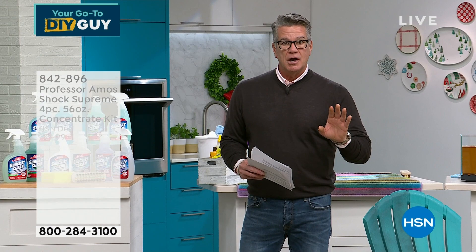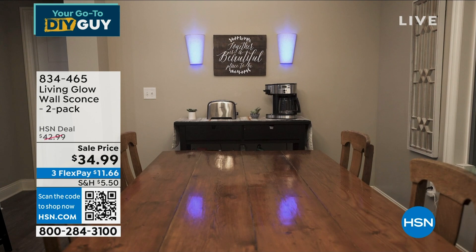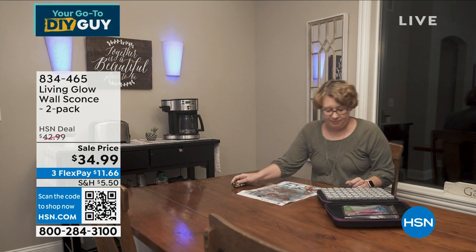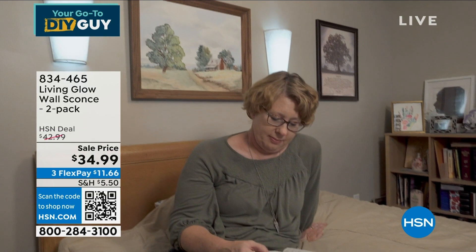They're cordless, they're wireless, rechargeable up to 12 hours on a charge. You can put them on either side of a doorway, a picture frame, a fireplace. You can put one up or two up — look at them over a bed. They come with remote controls. You get two of them for $34.99. They're brand new. But first, let me talk about Super Fast.